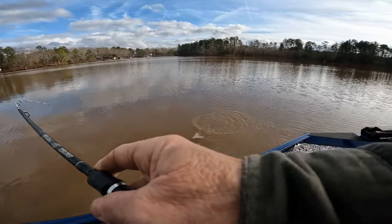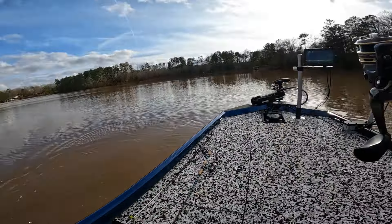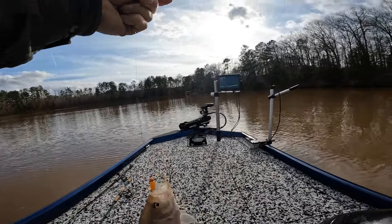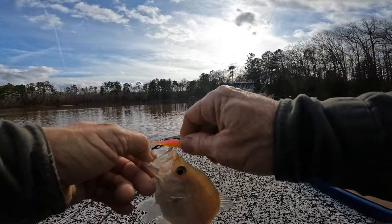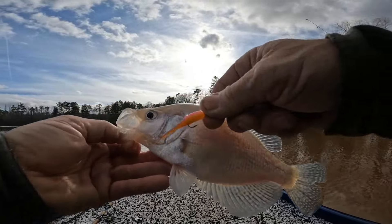Bam! All right guys, there's my first crappie of 2024 on my boat — not fishing with Sam, we might get together again. We were talking yesterday. Look how white he is! All right, this is a banana pink belly.